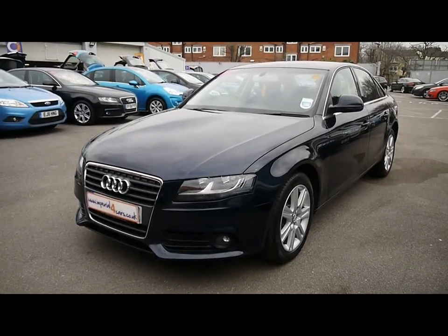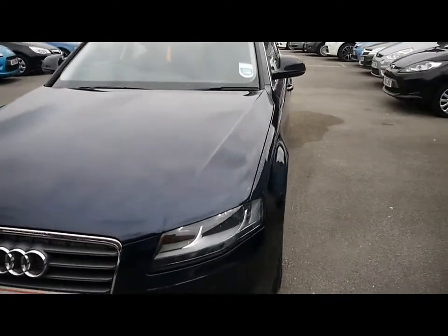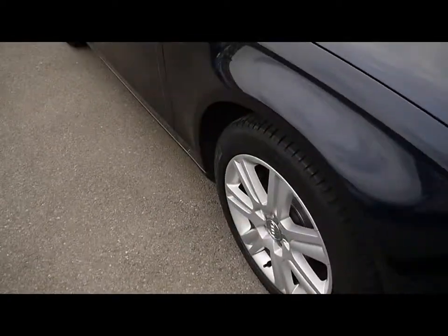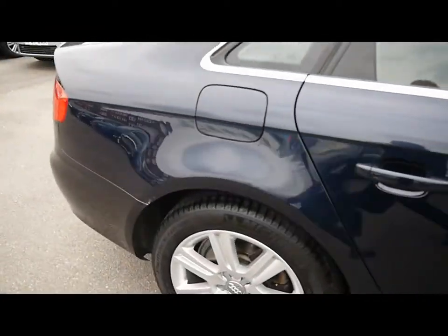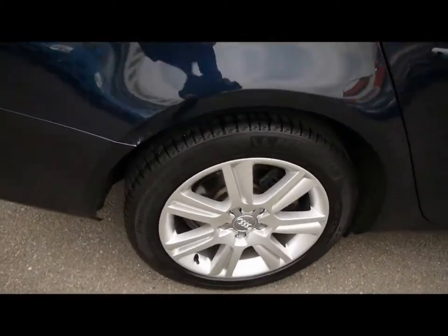Welcome to Imperial Cars. Today we have a 58 plate Audi A4 to show you, finished in blue, four door saloon. We're going to take you around the car so you can get a better idea of condition and the certain features of the vehicle — things like 17 inch alloy wheels, great condition bodywork, and rear parking assist sensors.